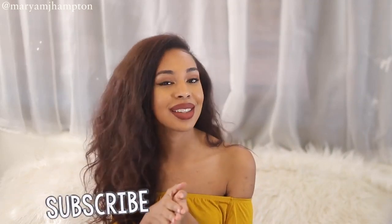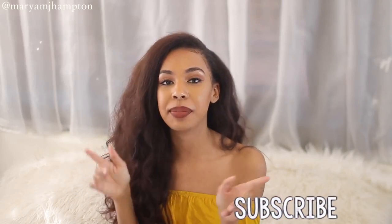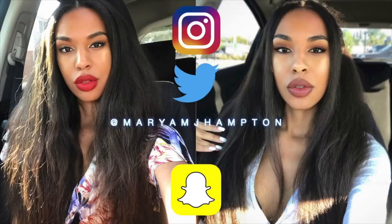I really hope you guys enjoyed today's video — give it a huge thumbs up if you did! If you're not already subscribed, go ahead and hit the subscribe button down below so you can be notified whenever I post a new video, and hit the bell so notifications come straight to your phone. You can follow me on all my social media — Instagram, Snapchat, Twitter — at MariaMJ Hampson. I will see you guys next time, bye!